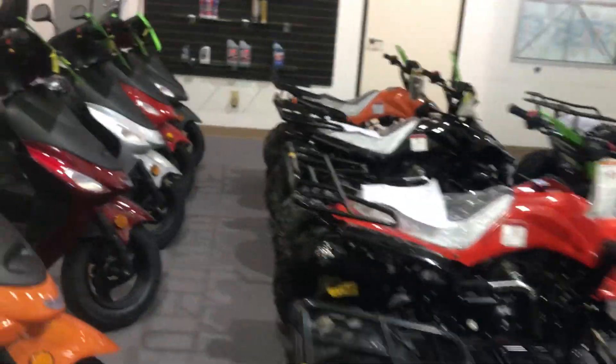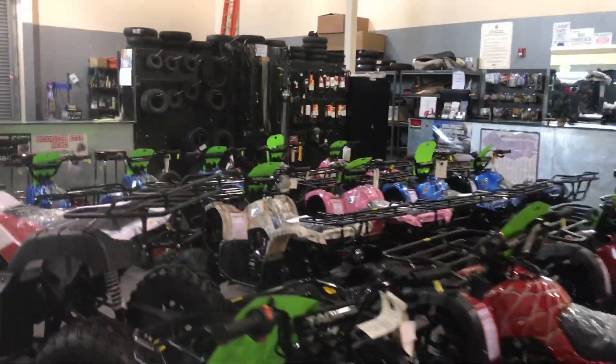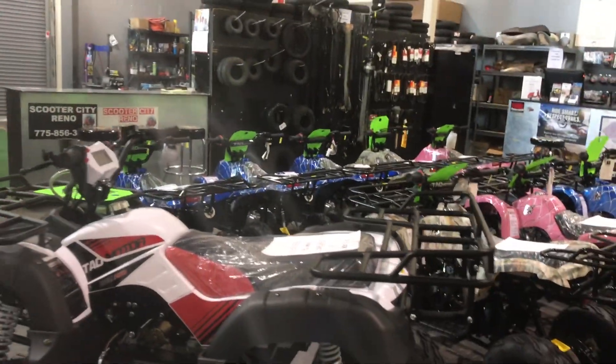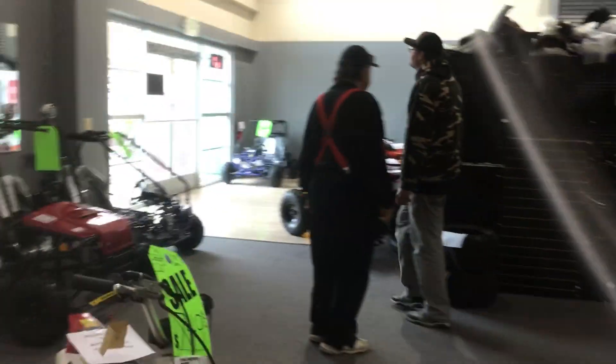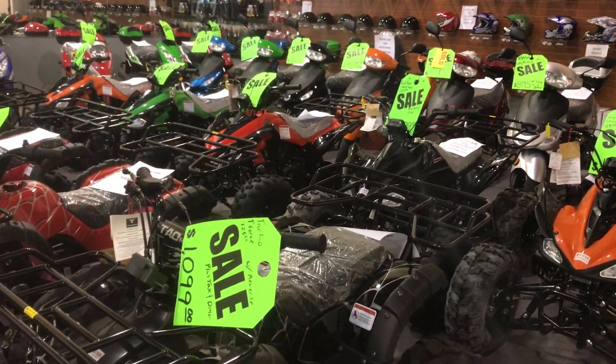Stop by at 920 Mately Lane in Reno. Our number is 775-856-3398. Or you can shop online if you're out of the area at scooterATVsales.com. Stop by our local store at 920 Mately Lane, number six, in Reno. We'll see you guys soon — happy holidays!